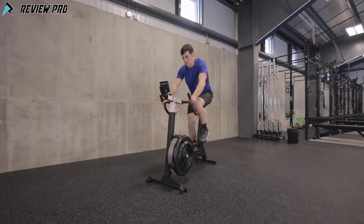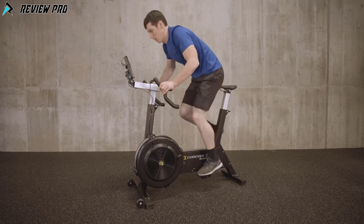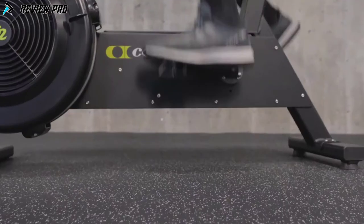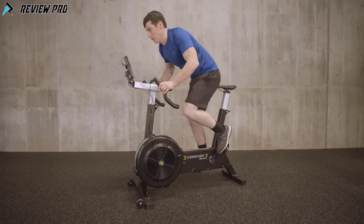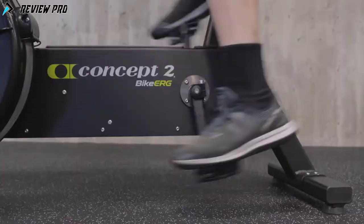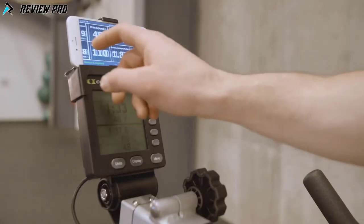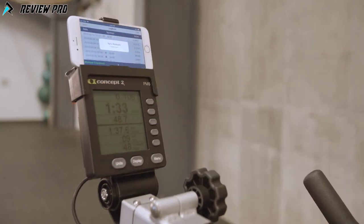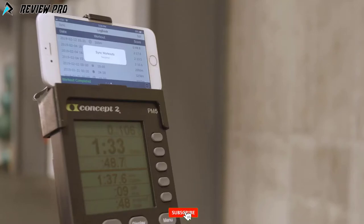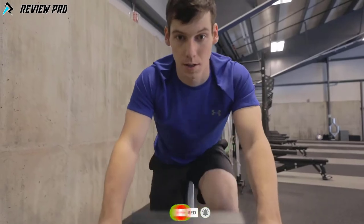You can increase the resistance you feel by adjusting the damper, increasing your cadence, or both. Aim for a cadence between 60 and 100 RPM. Workout data is stored in the performance monitor's memory automatically. If you're using ErgData on your smartphone, you can also upload workout results to your online logbook at concept2.com. The Concept 2 online logbook is an easy way to keep track of your total meters, analyze your progress, take part in challenges, and compare your results with others worldwide.